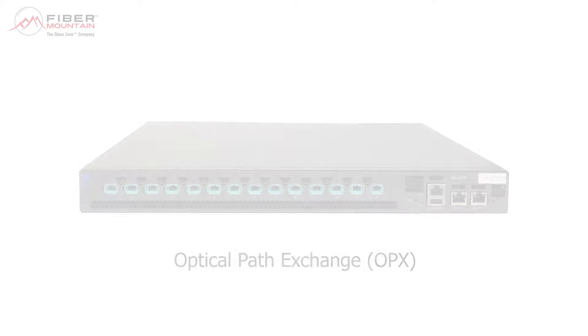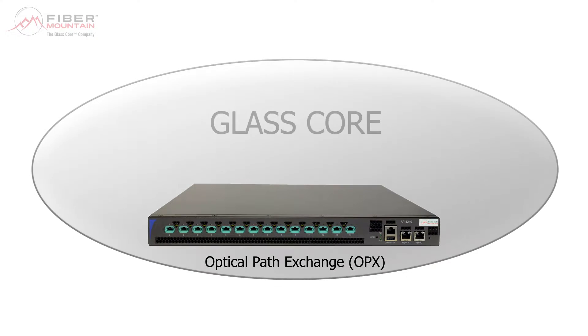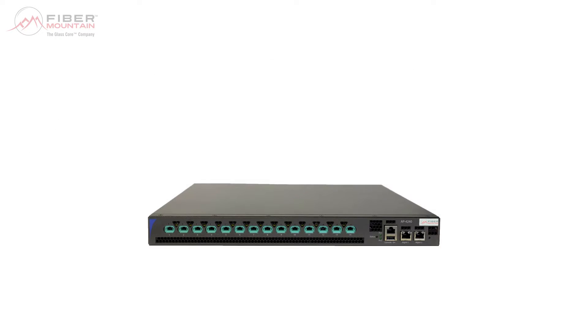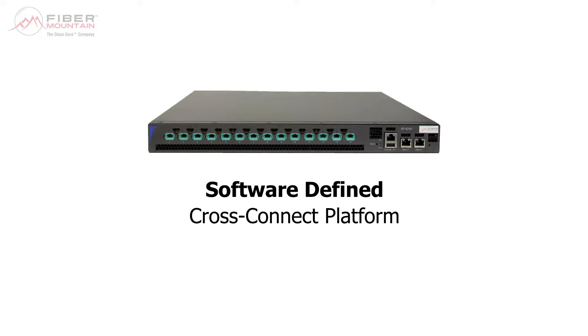Now, let's meet the Optical Path Exchange, or OPX for short. The OPX is one component of FibreMountain's GlassCore — an intelligent solution which represents a new way of thinking about network infrastructure. The OPX is most simply described as a software-defined cross-connect platform.